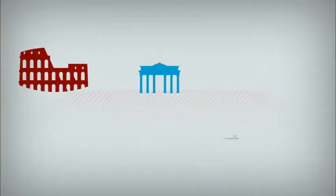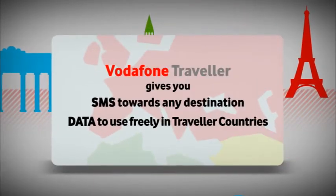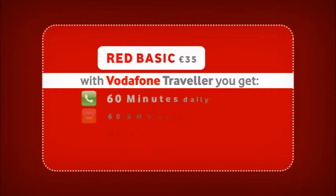For only 3 euros per day, Vodafone Traveller gives you a substantial amount of minutes to use towards Malta, a chunk of SMS to use towards any destination, and data to use freely in Traveller countries. This is according to the plan you are on.